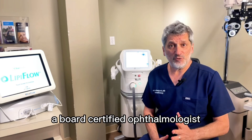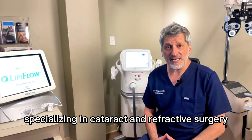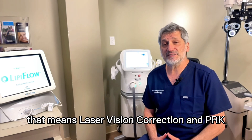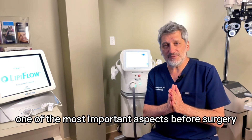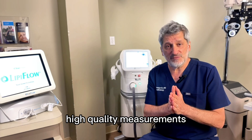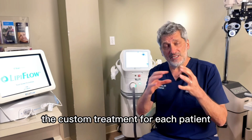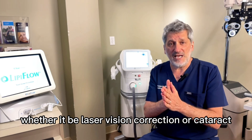Hello, friends. I'm Dr. Arthur Benjamin, a board-certified ophthalmologist specializing in cataract and refractive surgery — that means laser vision correction and PRK. One of the most important aspects before surgery is to have excellent, high-quality measurements so that we can program the custom treatment for each patient, whether it be laser vision correction or cataract.